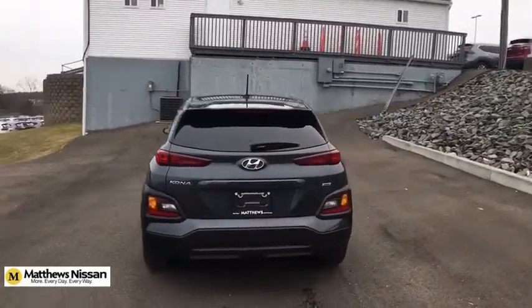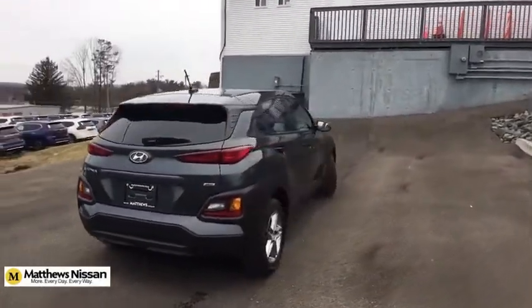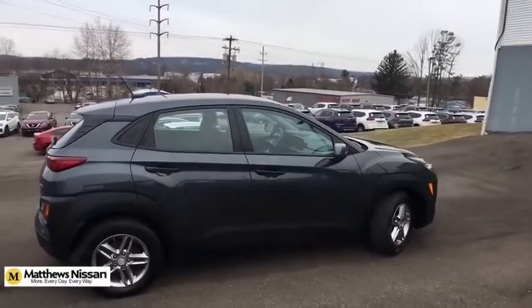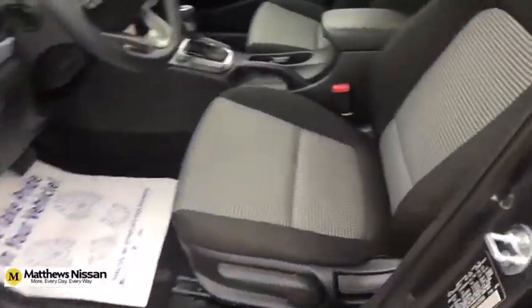Stability control, traction control, keyless entry, all-wheel drive, backup camera, steering wheel audio controls, anti-lock braking system, Bluetooth, adjustable steering wheel.